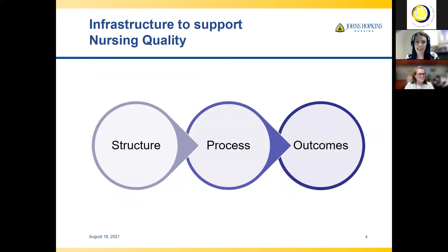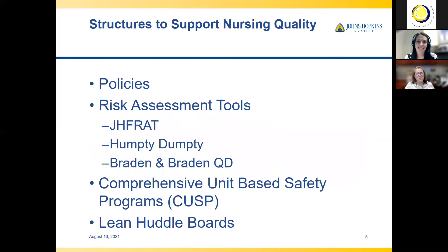To show you the infrastructure to support nursing quality, we have structure, process, and outcomes. This is a framework created by Donabedian back in 1966, and he proposed using structure, process, and outcomes to evaluate the quality of healthcare. How do you use structures to support nursing quality?